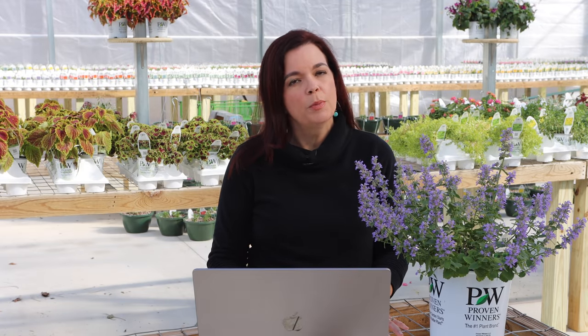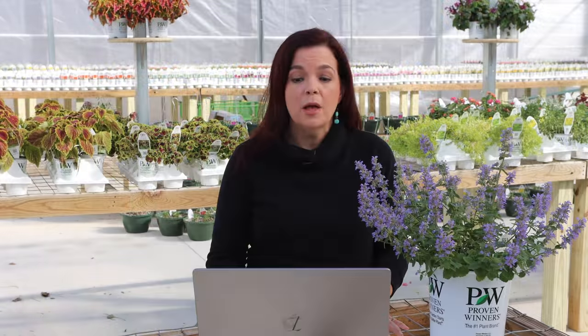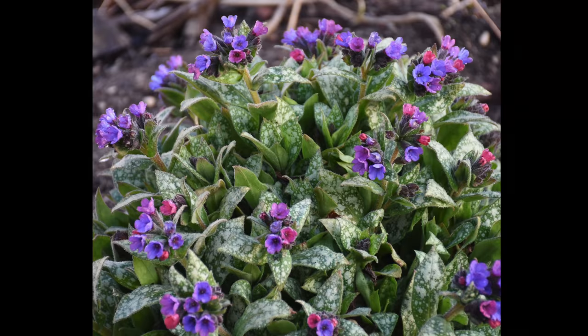Next, for my shade gardeners, we have a gorgeous one — this is Pulmonaria 'Spot On.' You only have to look at a picture of it to know exactly how it got its name: it has beautiful green leaves with creamy white spots. Pulmonaria is naturally both deer and rabbit resistant because its leaves have a lot of texture — almost hairy — so the little critters don't like that on their lips and tend to stay away. This is a part-shade to shade plant: no more than four hours of direct sunlight, preferably morning sun, not afternoon sun. Spot On is also fantastic because it has beautiful salmon-pink blooms that transition into a rich blue shade as the flower matures.